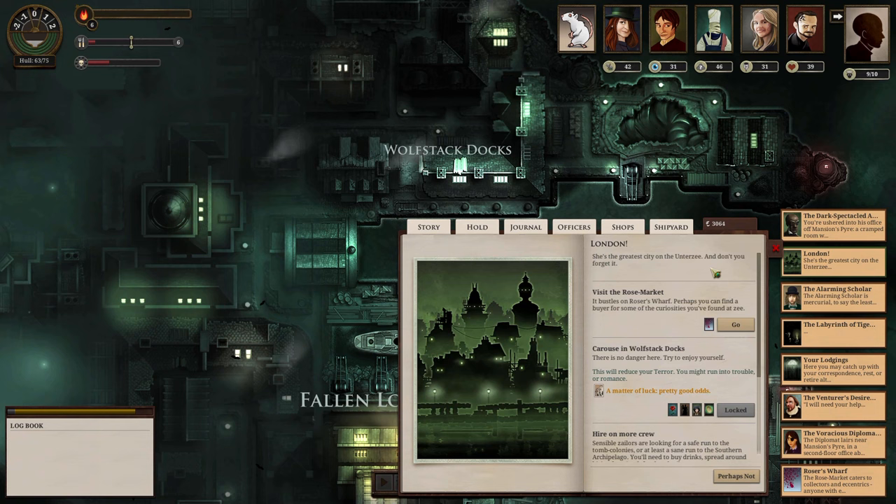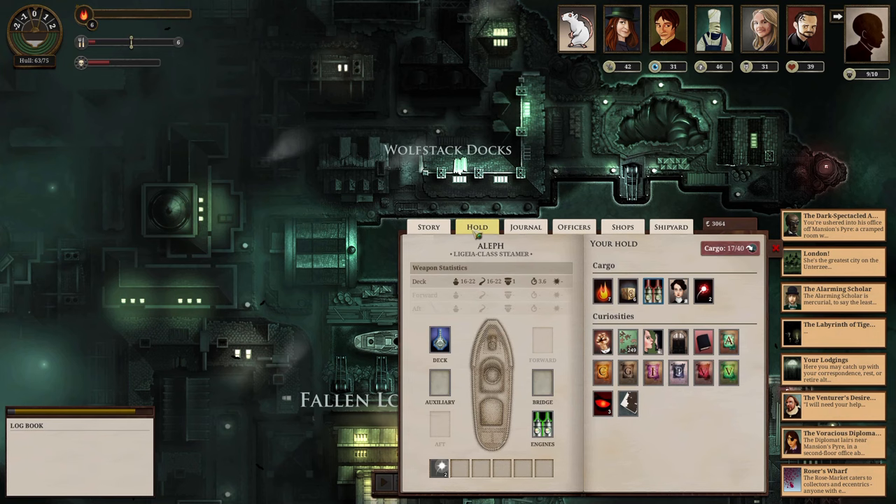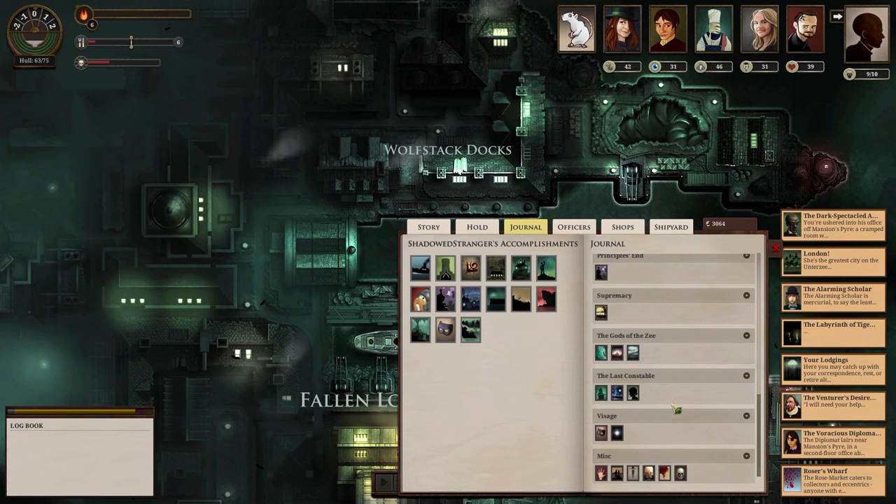I'm considering going into dark spectacular — we can burn one point of fuel favor for fuel, and we have a lot of favor with them. I'm still trying to figure out where this goes. There's an assignment for the cheeryman, the last constable, the admiral's commission, the Empire of the Hands far to the east. There's a plan for tomb colonists, and seven volumes of romantic literature.